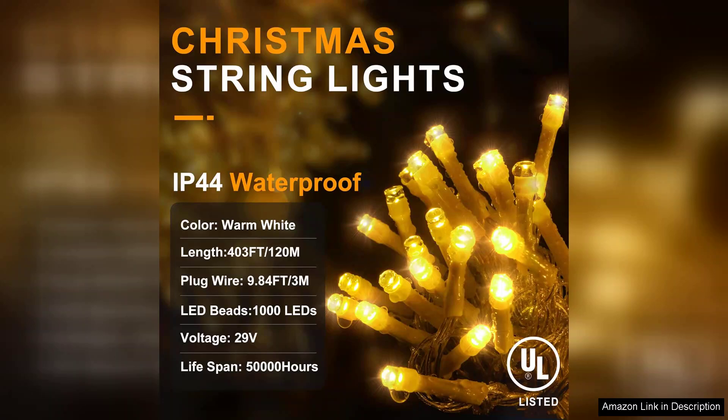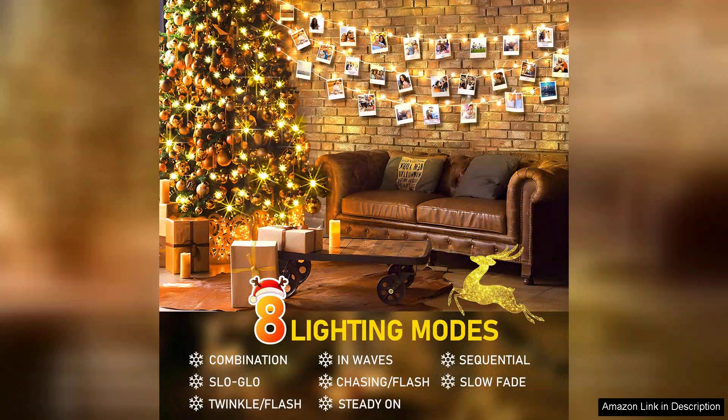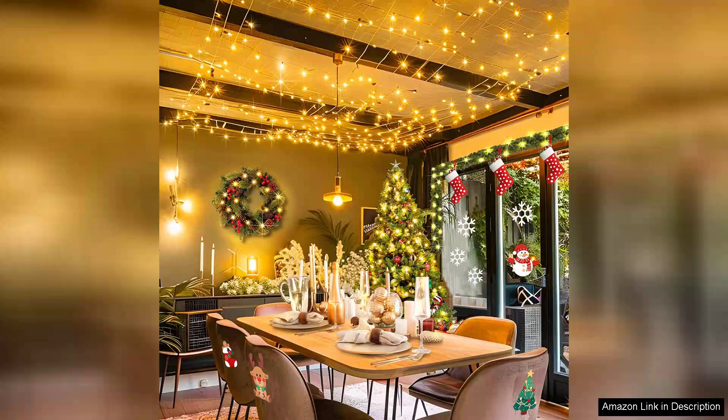One of the standout features of these lights is the eight different lighting modes. From a steady warm glow to twinkling and fading effects, there's a mode for every mood and occasion. I particularly love the twinkle mode for its enchanting effect, which added a magical touch to our festive gatherings.